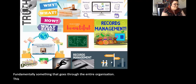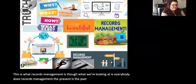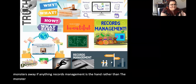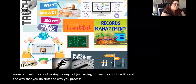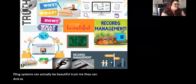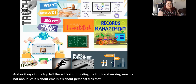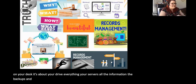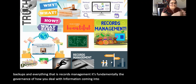Records management is about the present and the past — it's not a monster; it keeps the monsters away. It's about saving money, tactics, and the way you process information. Filing systems can actually be beautiful. It's about finding the truth. It covers emails, personal files, physical files on your desk, your drives, servers, all information, backups — everything. It is fundamentally the governance of how you deal with information coming into the business, going around the business, and leaving the business.